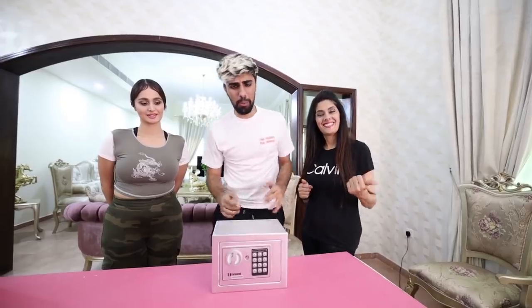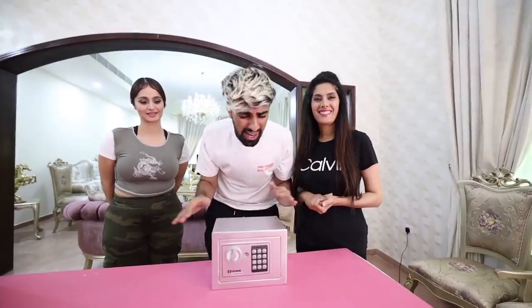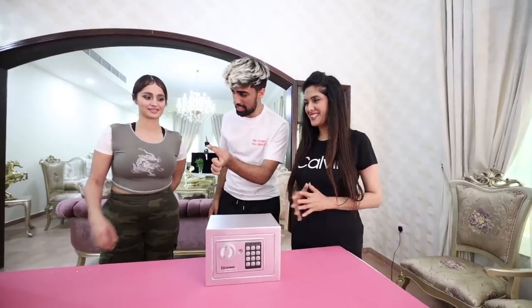The first mystery safe we're going to open is the $1,000 mystery safe. I have no idea what's in these boxes. Lana, do you want to open it? We have a $1,000 box right here. Let's see if our money is inside there.